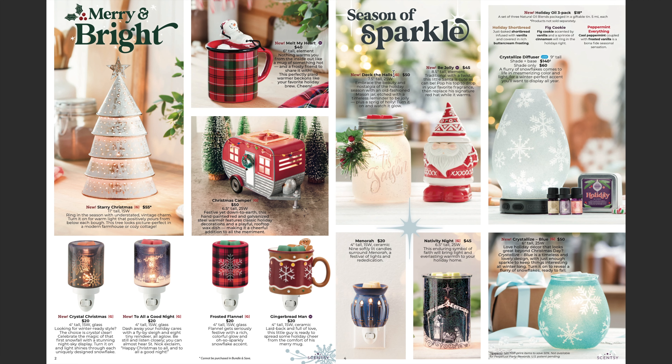Here we have Be Jolly — it's kind of like a Santa version and he is new. Also on here is our very popular Crystallized diffuser. This thing is amazing and very beautiful.